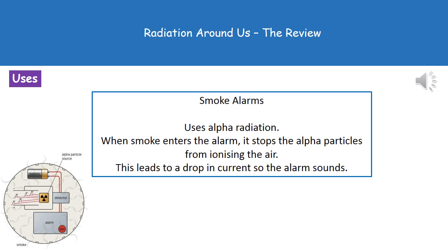Because alpha particles are blocked so easily, when smoke is present it blocks the alpha particles, the air isn't ionized, the current drops, and the alarm will sound.